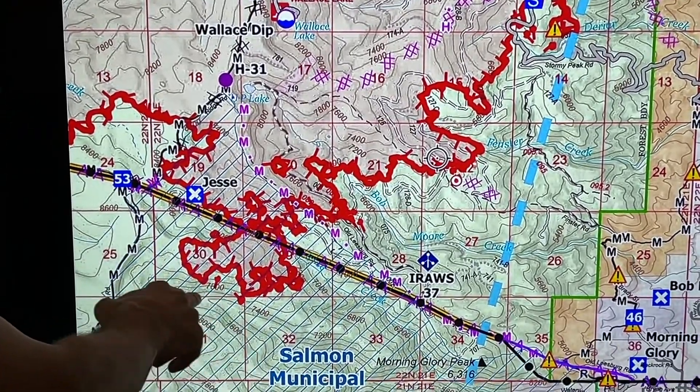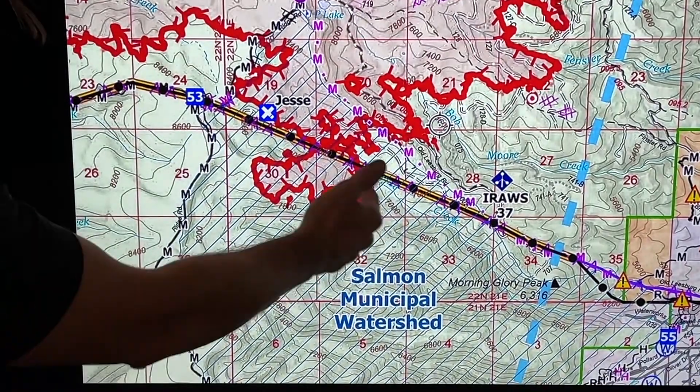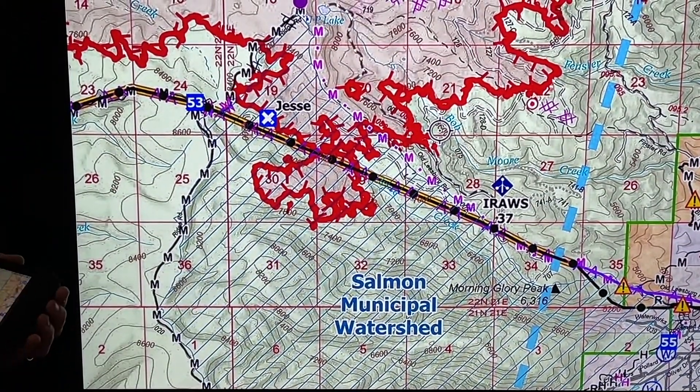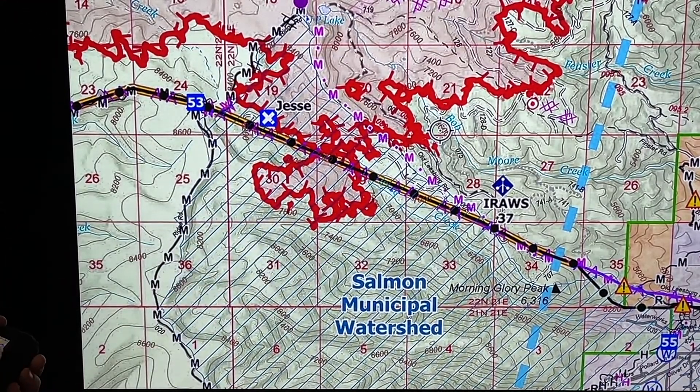We're doing that here in Mike by Stormy Peak and over here in the watershed. This drainage here is a little bit safer with fewer snags and trees that can come down on the crew, but we're probably going to stay out of the Jesse Creek area. It's pretty heavily timbered and a lot of snags. We'll hike down here and look at those spots and see if we can contain them.